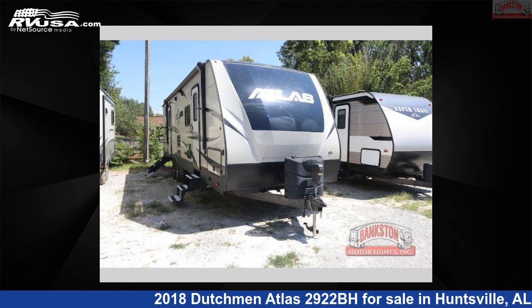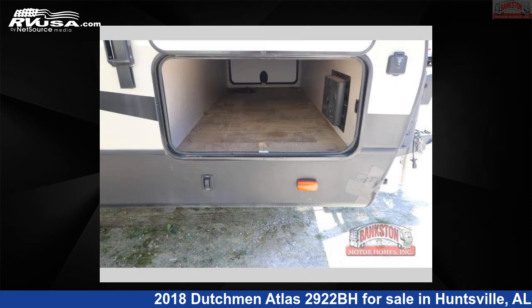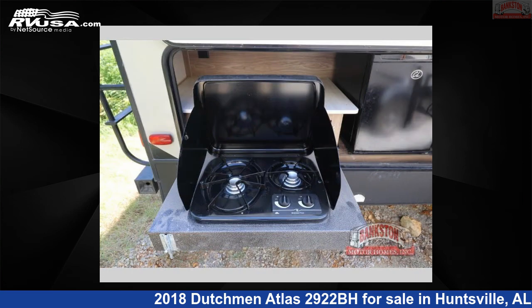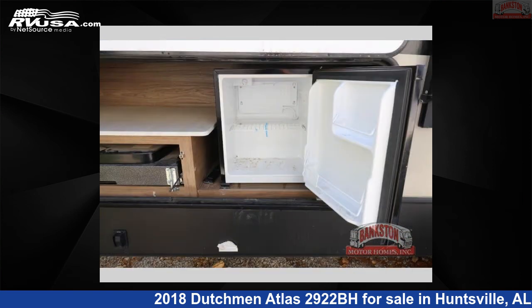This 2018 Dutchman Atlas 2922BH is a travel trailer RV. It is located in Huntsville, Alabama 35816, and is offered for sale by Bankston Motorhomes of Huntsville. Click the link in the video description to visit RVUSA.com and see more photos as well as the current price.